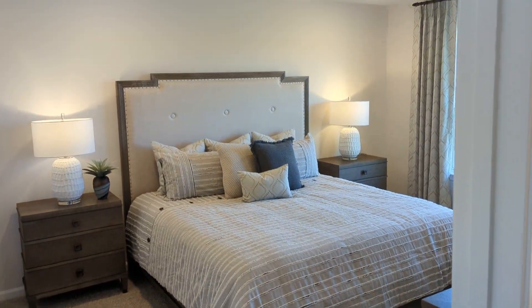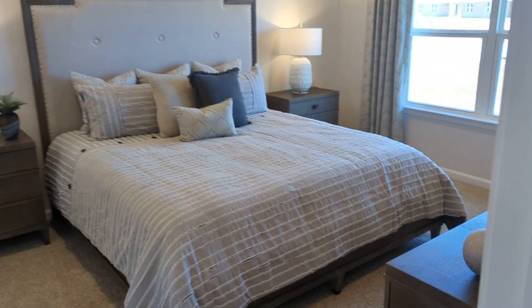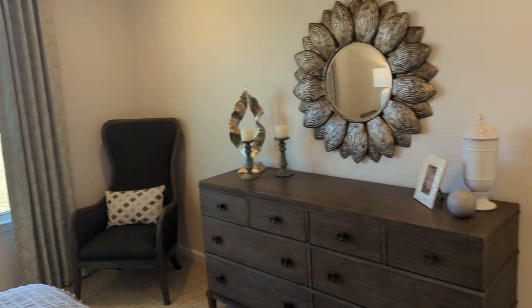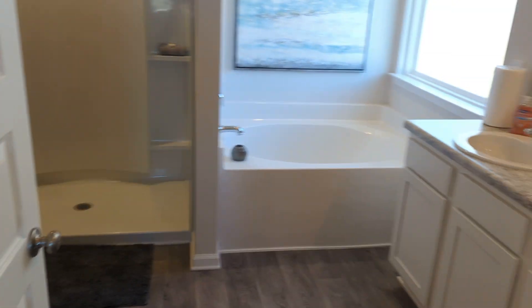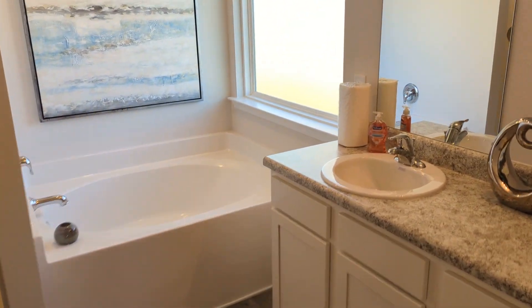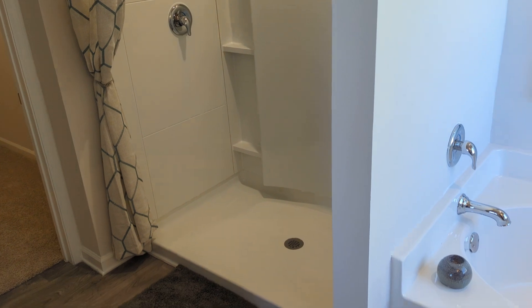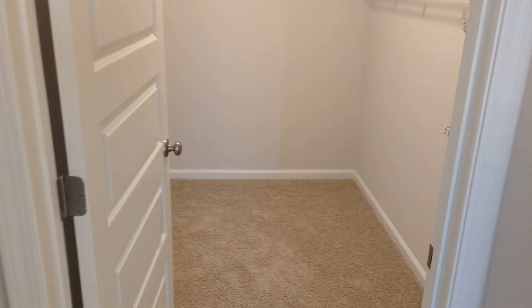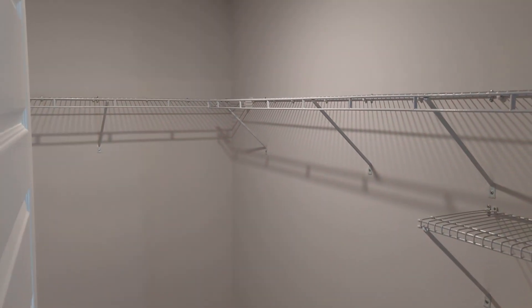Here's the first bedroom — that is a king size bed. Plenty of light in here. Then the bathroom: soaker tub, big walk-in shower — very easy to clean those things too. And your walk-in closet.